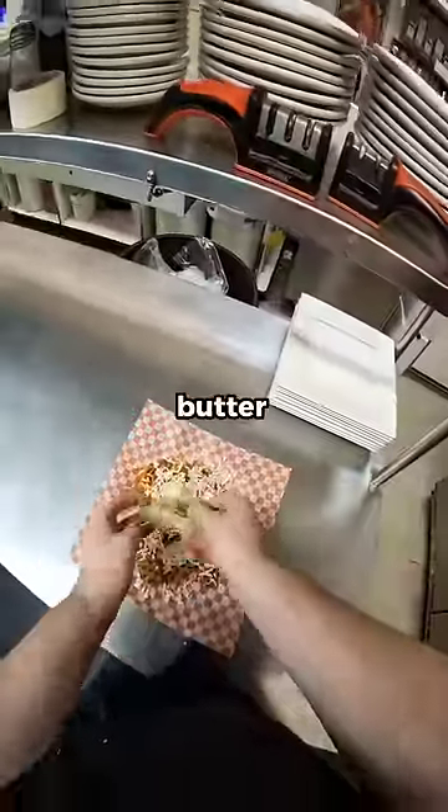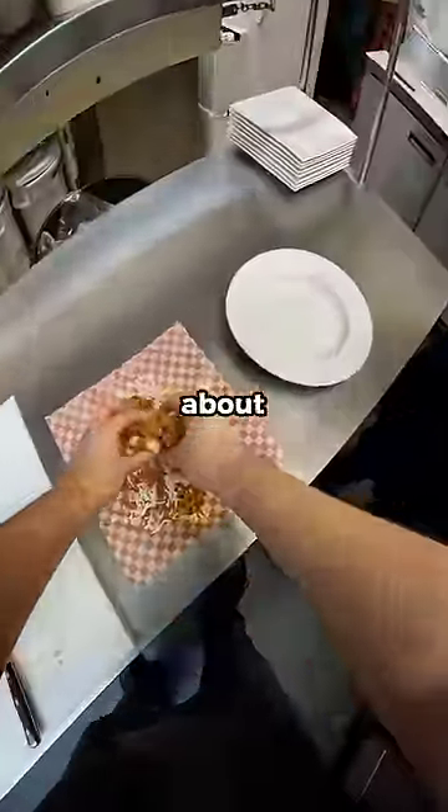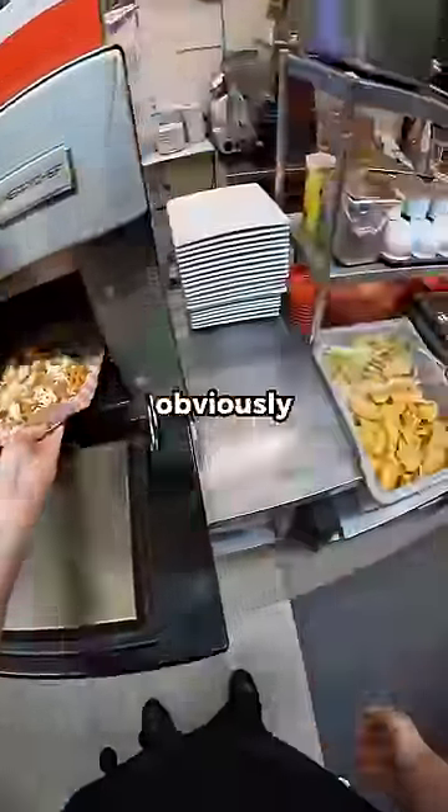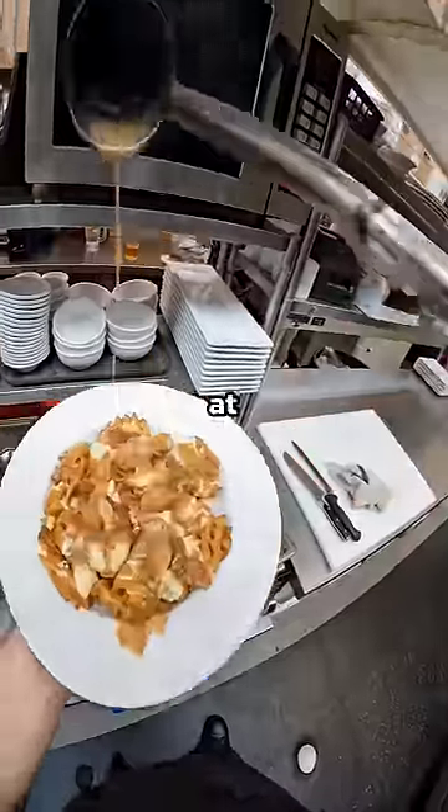The waffle fries are tossed in garlic butter and fry spice to help melt the cheese. I threw it in the Merry Chef for about 30 seconds before adding the gravy. It's obviously not something you can order, but you're welcome to make something similar at home.